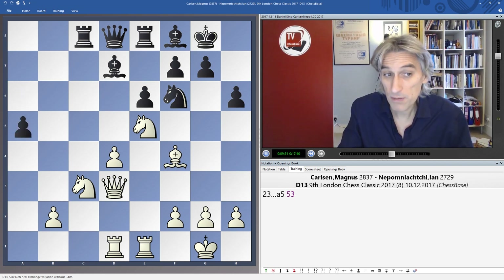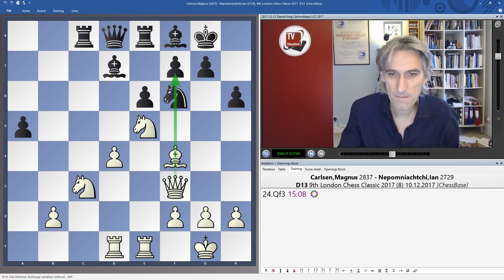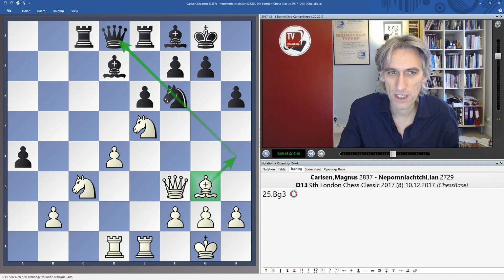Queen F3 starts to put a little bit of pressure. If A4, I think Carlsen's idea would have been Bishop G3, just to come around here, and there is definite pressure on Black's position. That's a bit uncomfortable.